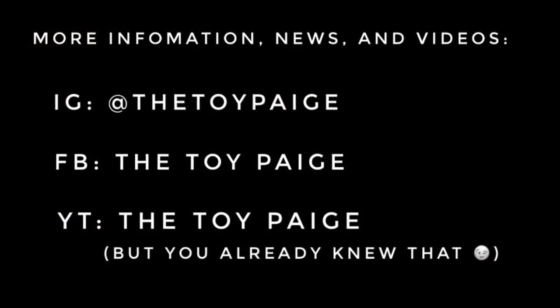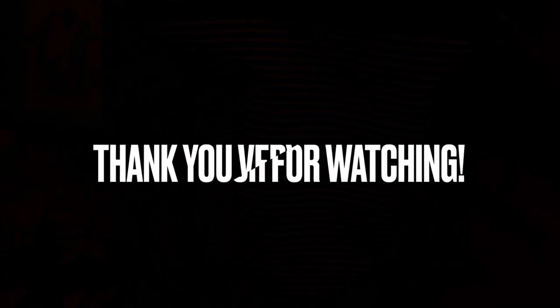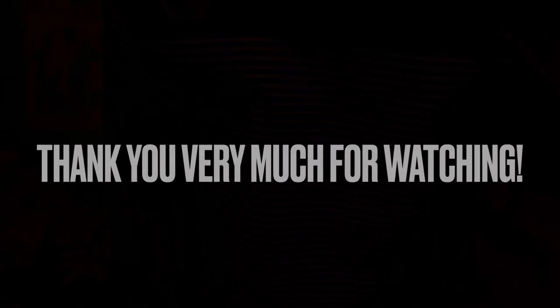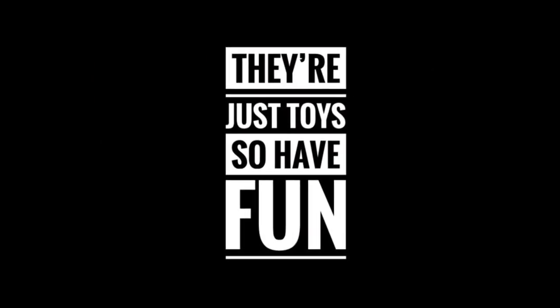Good things come to those who wait, and I hope everyone is financially ready because it seems like they're going to start opening up the floodgates. That is all I have for you today, fellow collectors — hope everyone has a safe and fun weekend. My name is Page, this has been your Grub Report for March 19th, 2022, and always remember: they're just toys, so have fun.